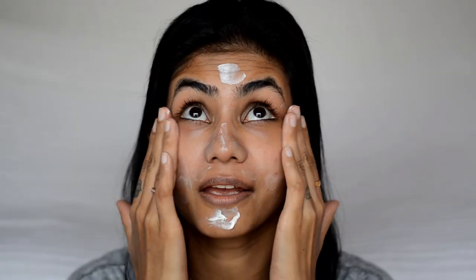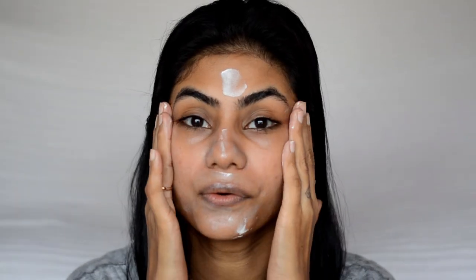Before starting my makeup I always moisturize my face. I love using the Ole White Radiance Cream — it has SPF 24 and I love how it makes my skin feel very hydrated and very moisturized.